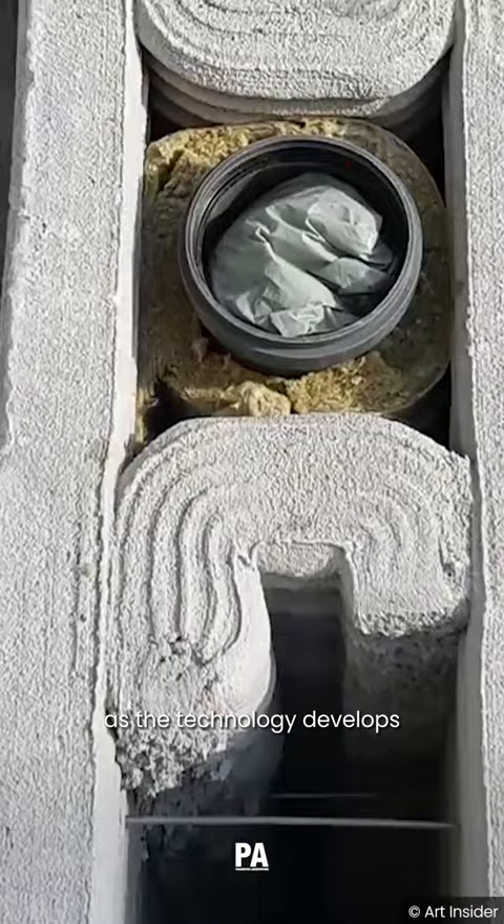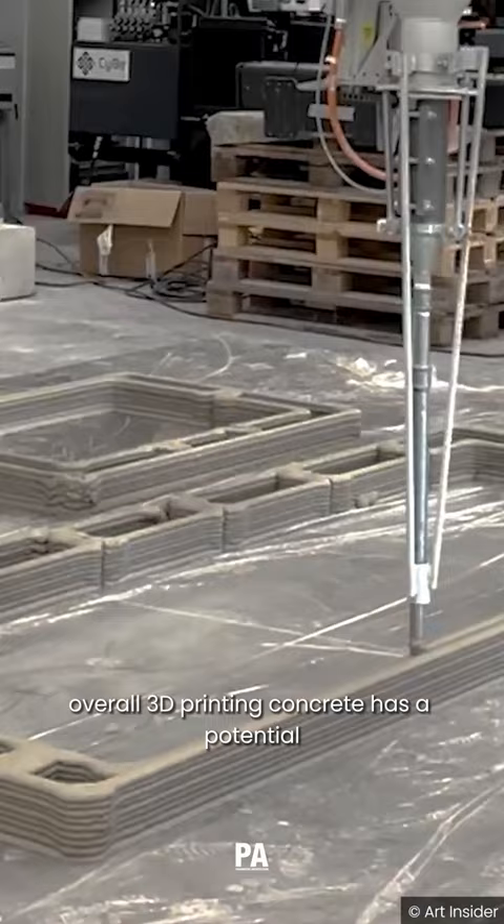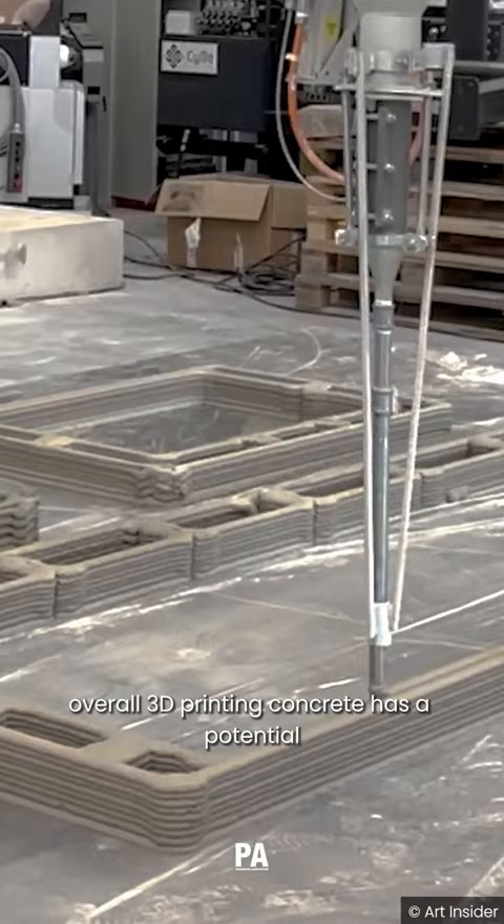As the technology develops, it is expected to become more mainstream and significantly impact architectural design and construction processes. Overall, 3D printing concrete has the potential to revolutionize the architecture and construction industry. So keep an eye out for a future where buildings might just be printed into existence, adding a new dimension to the world of architecture.